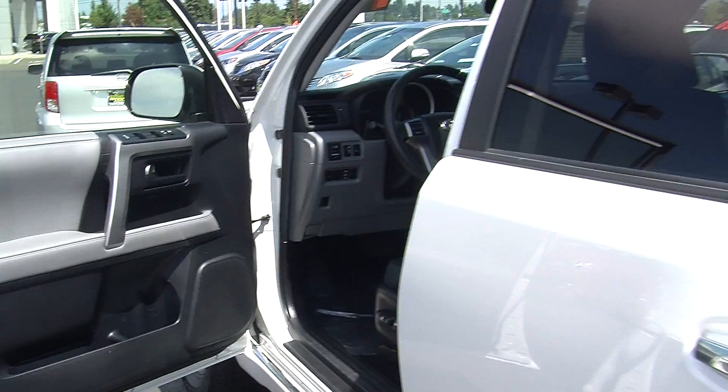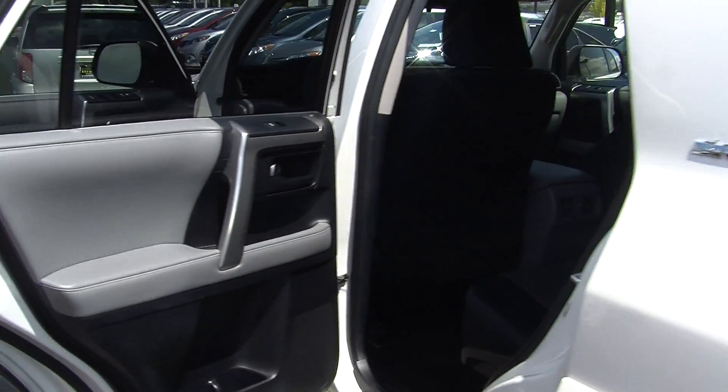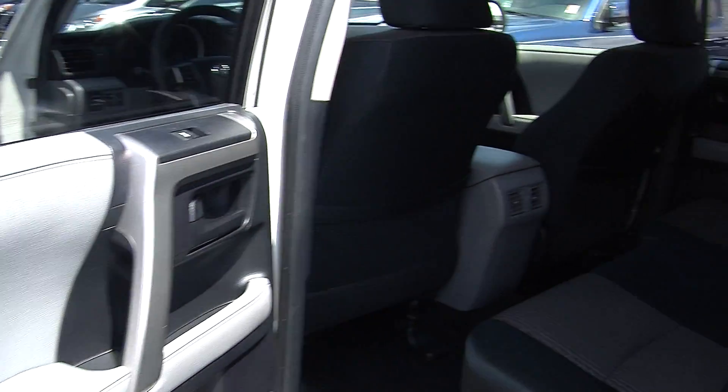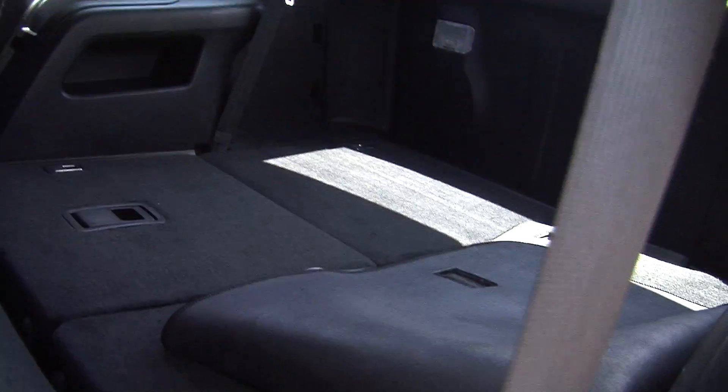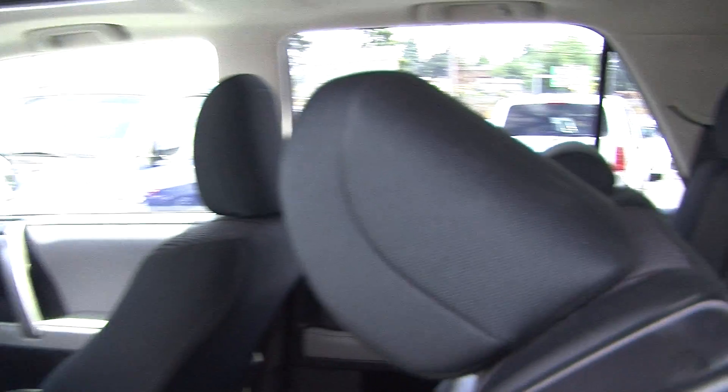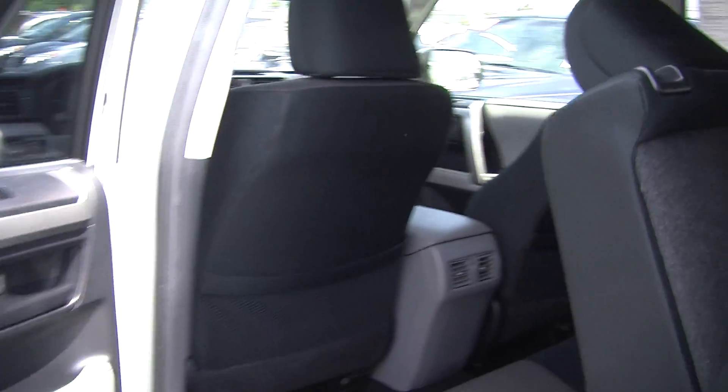It also has all of the power options — windows, locks, mirrors and seats. The back seat comfortably seats three, and it has a third row for two additional passengers. As you can see it is folded down very easily to hide for cargo space.